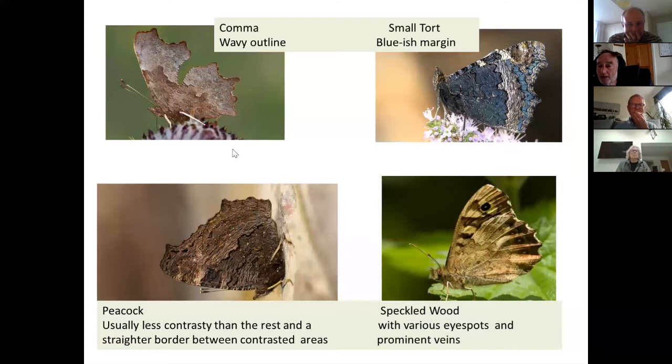The comma is reasonably dark and paler here; the tortoiseshell is much darker and paler; and the peacock is also dark but not as dark as the tortoiseshell and not as pale as the comma. One of the things that distinguishes them is this border between the two contrasted areas. Look how jagged this is, rather like the edge of the wing. The tortoiseshell is also quite undulating, whereas the peacock compared with the other two is relatively straight.